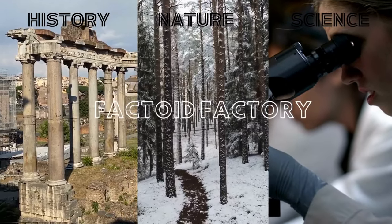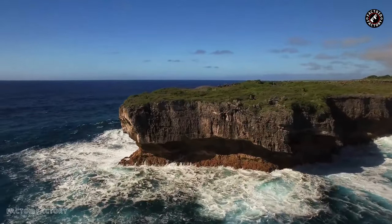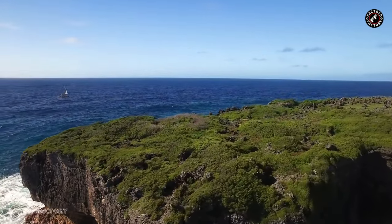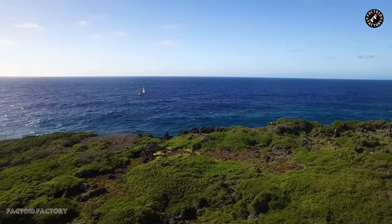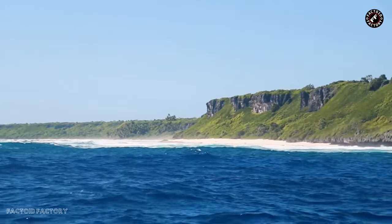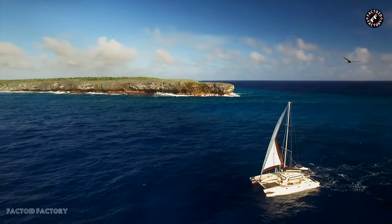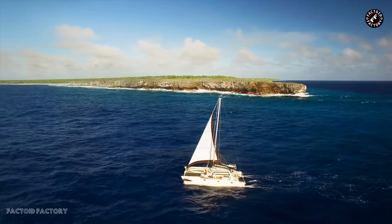Welcome back to another Factoid Factory video. Today we are embarking on a journey to another remote location known as Henderson Island. Henderson Island stands as a remote and pristine jewel in the vast expanse of the South Pacific Ocean, situated within the Pitcairn Islands, a British overseas territory. This coral atoll is renowned for its isolation, extraordinary biodiversity, and the sobering issue of plastic pollution.